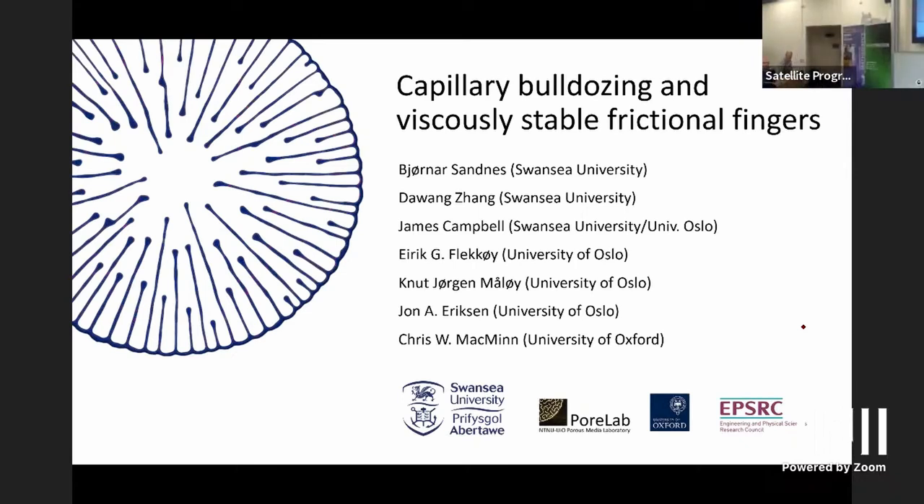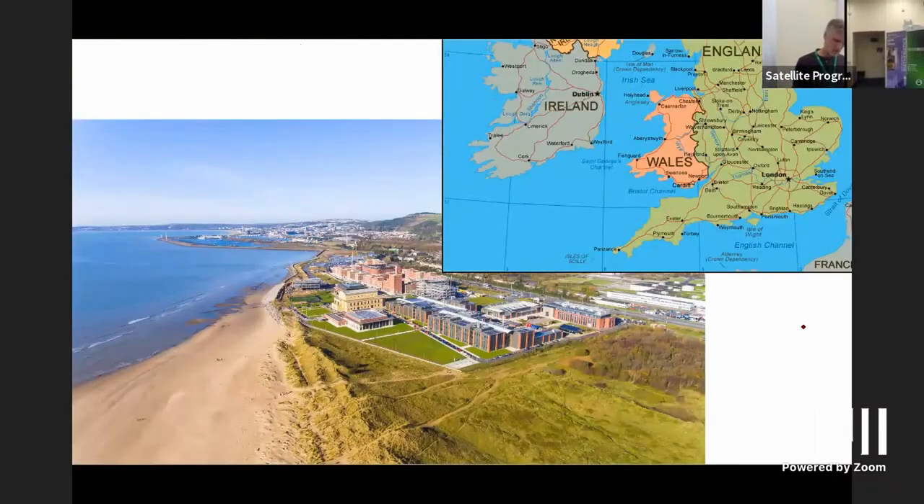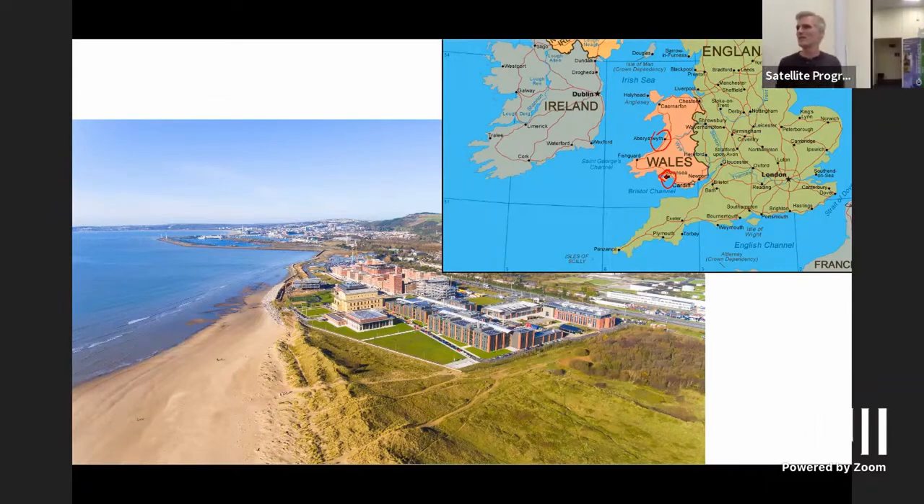Thank you very much for the invite, it's great to be here. So I'm from Swansea — a little geography first. We are in Aberystwyth, up here, and Swansea where I'm from is down here. It's about a two-hour drive depending on how many tractors are on the road. This is our new Bay Campus built around 2015, funded by the EU before Brexit, and we have a good supply of sand for our granular materials research right nearby.